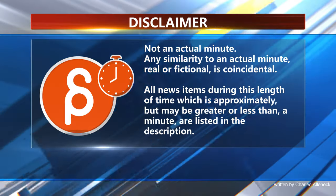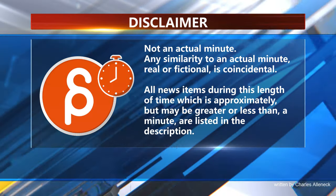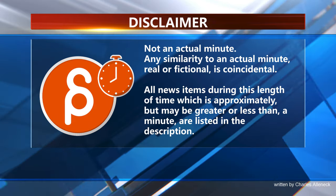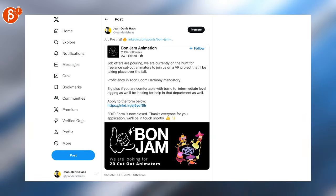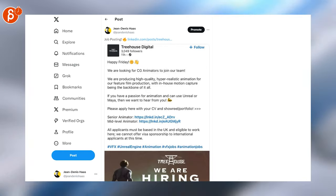This is Animation Minute. Welcome back to Animation Minute, and as always, this is for jobs.